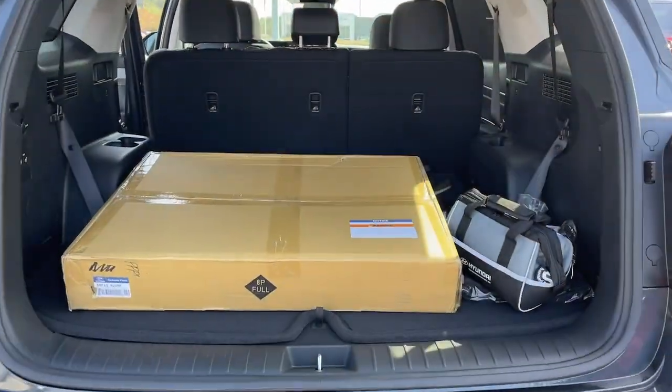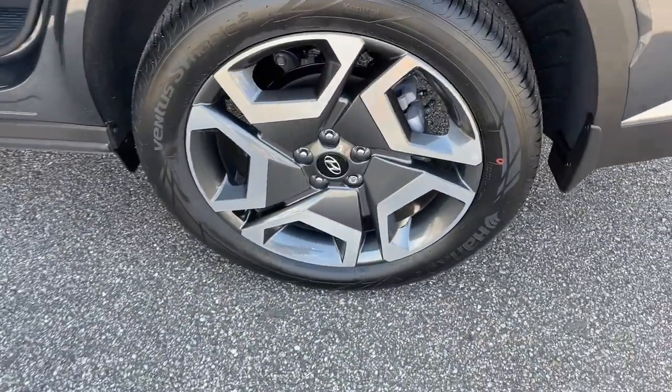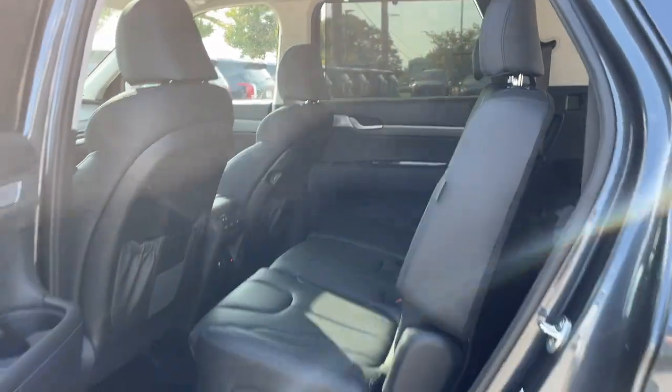These are just some of the great options this vehicle comes with: heated steering wheel, Apple CarPlay and/or Android Auto, pre-collision system, heated driver's seat, navigation system, and keyless entry.